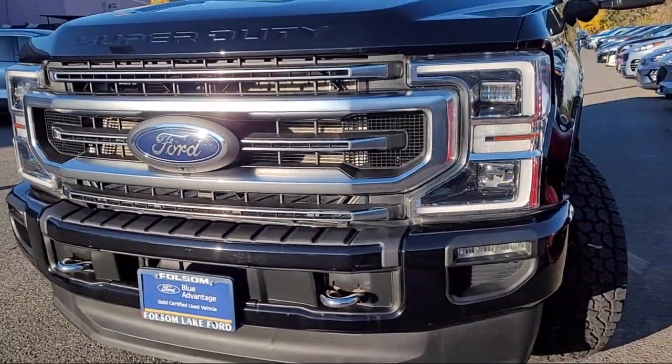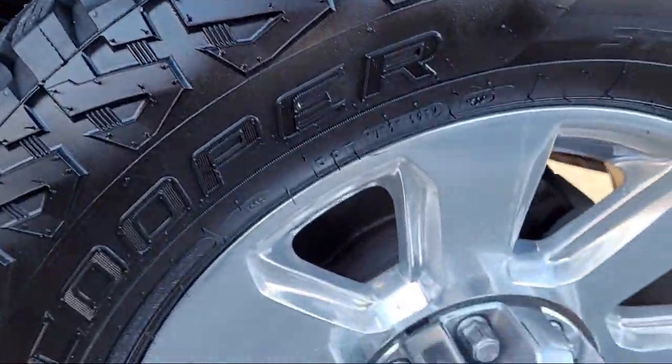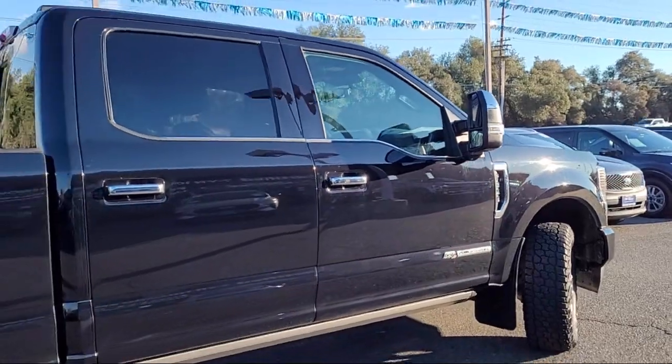This vehicle comes equipped with a twin panel power moonroof, Bang & Olufsen premium audio, rear view camera, all-weather floor liners, and steering wheel controls.